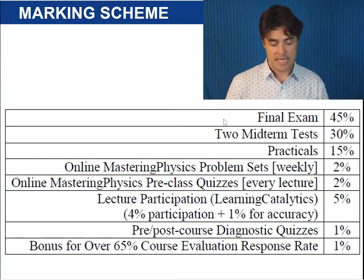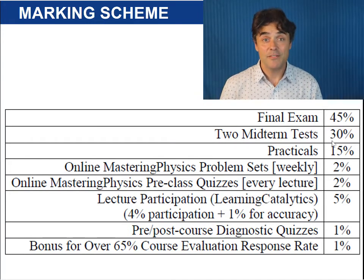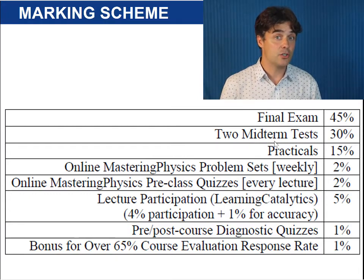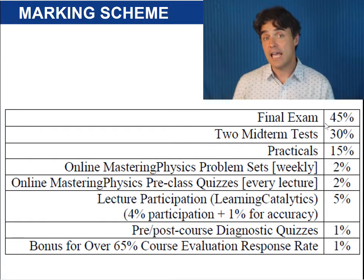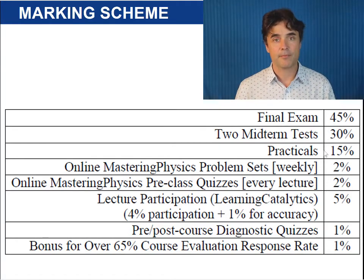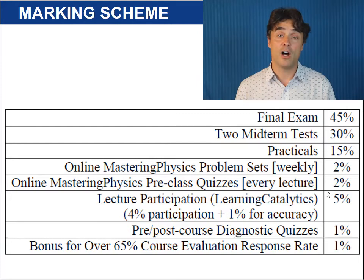Here is the marking scheme for Physics 131. Notice that 75% of your mark will be determined by the two midterm tests, which are 80 minutes each on two different Tuesday evenings, and the final exam, which is two hours long in December. The other 25% of your mark comes from your teamwork and practicals and your work on the online homework and in-class quizzes.